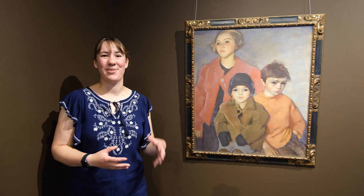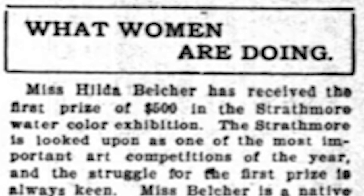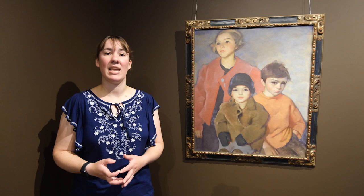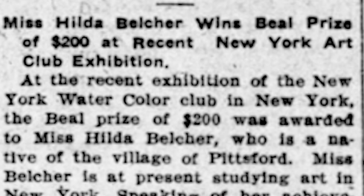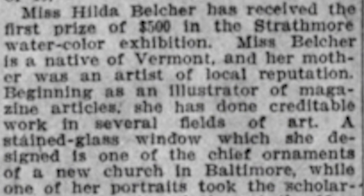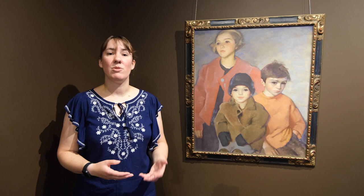After graduating from high school she moved to New York City to attend art school, and pretty quickly Hilda Belcher began earning prizes for her work. Most of her early work was in watercolor and she gained entry to various watercolor societies. She exhibited regularly as a young woman, already in her 20s and 30s gaining acclaim in the art world. She also earned money doing illustrations for magazines and newspapers, illustrating either non-fiction reporting or fictional stories in a wide variety of publications. She was well recognized in her own time as a talented artist.